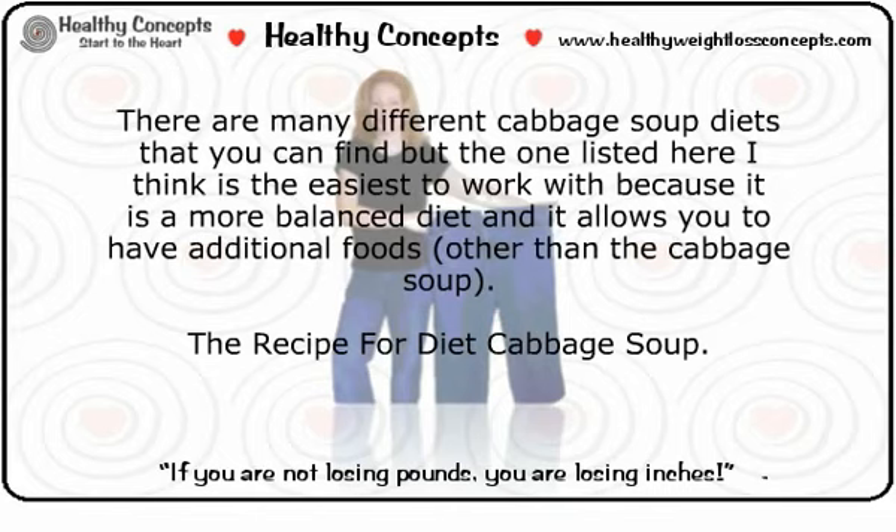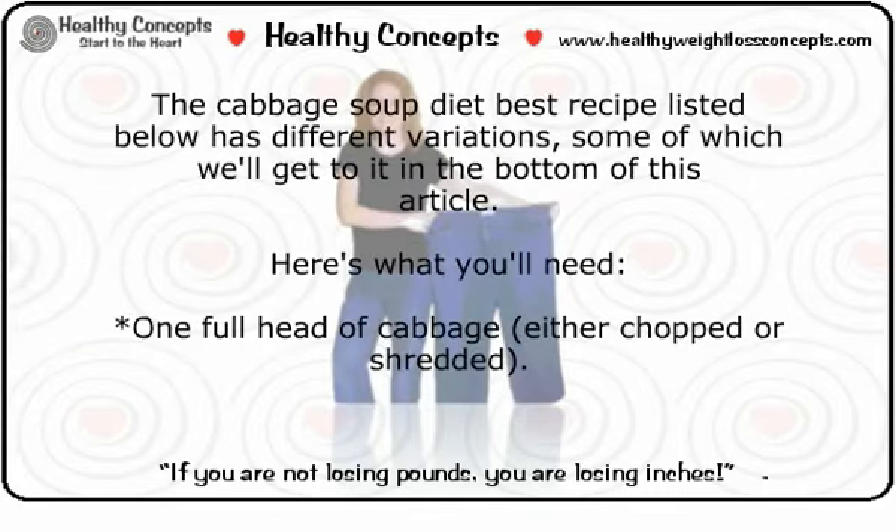The recipe for diet cabbage soup has different variations, some of which we'll get to at the bottom of this article. Here's what you'll need: one full head of cabbage, either chopped or shredded.